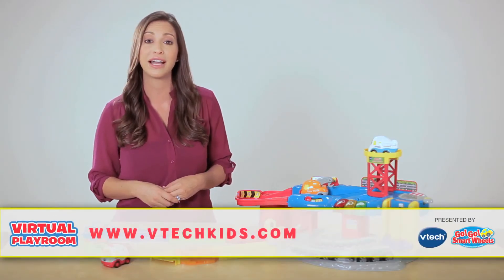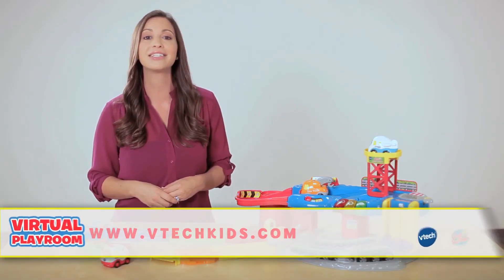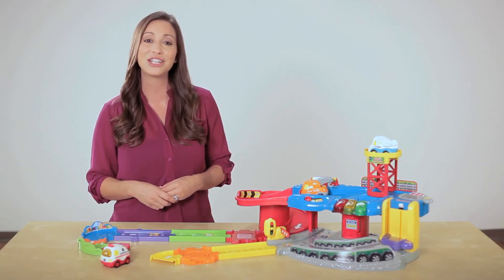So why wait? There are plenty of Smart Wheels playsets and vehicles available just around the corner at your local toy retailer, or purchase online at VTechkids.com. Collect them all and see the benefits of each individual set. VTech's GoGo Smart Wheels SmartPoint technology — miles of fun and learning, only from VTech.